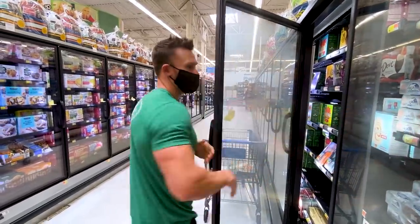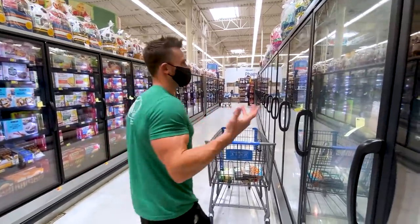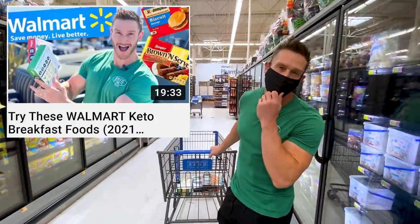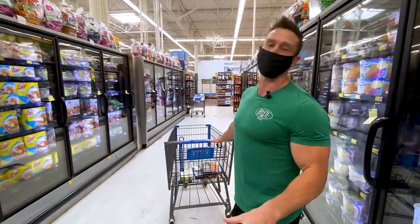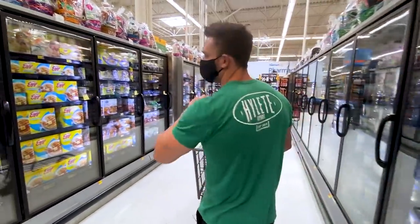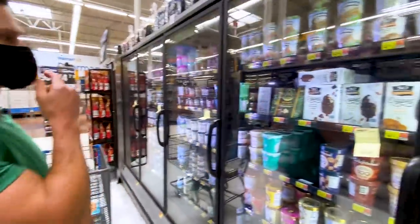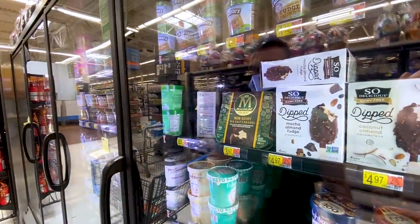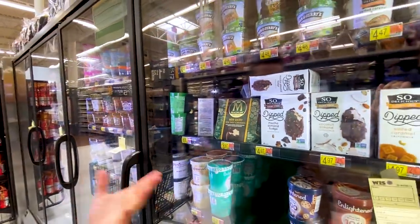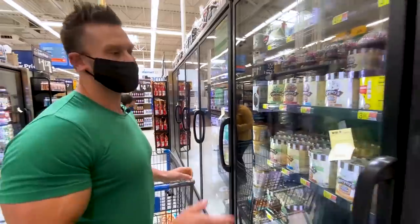For frozen breakfast foods, check out my Walmart breakfast foods haul from earlier this month. The ice cream aisle is interesting — Magnum even has a non-dairy version now, which is a step in the right direction. There are lots of keto ice creams, but just because it's keto doesn't make it better.